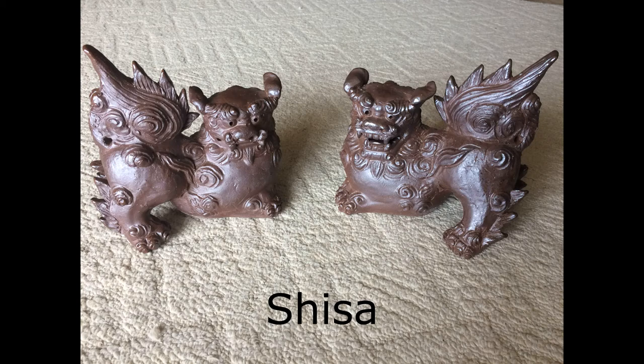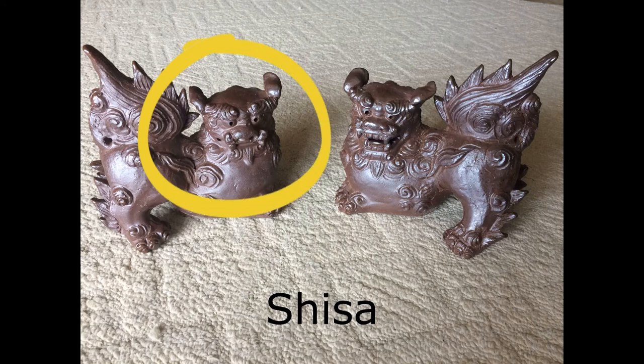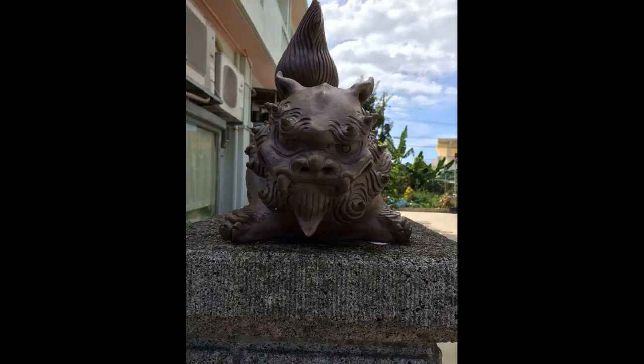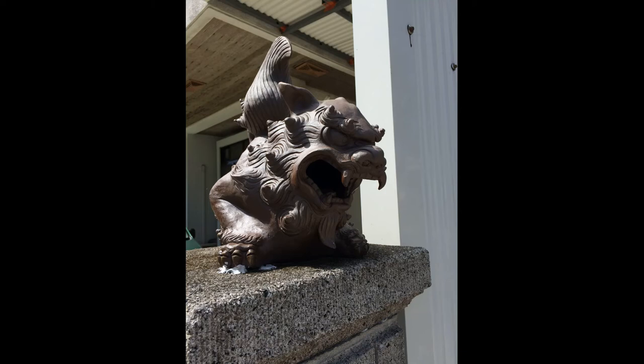Another way Okinawans believe they are protected from bad energy is with shisa. Do you notice one shisa has its mouth closed to keep goodness inside? And the other shisa has its mouth open to scare away all the bad energy. Shisa are on every house and gate and driveway and business and bridge. Does this shisa have its mouth open or closed?